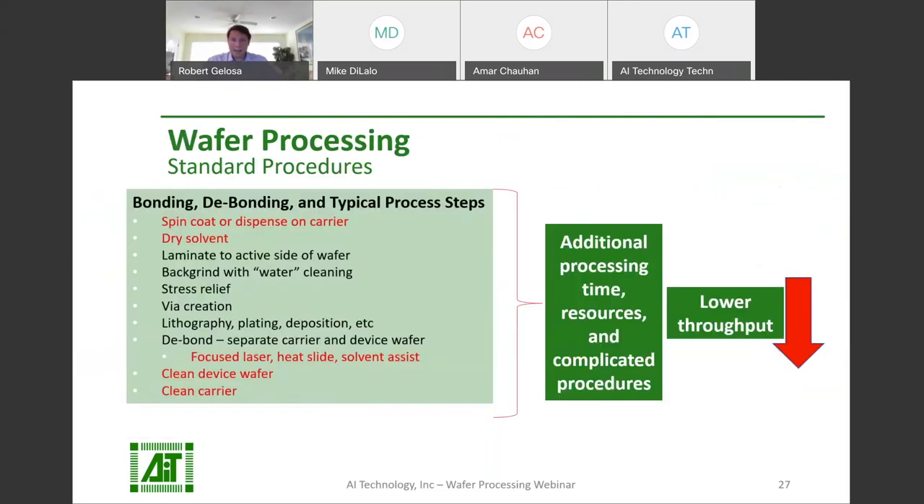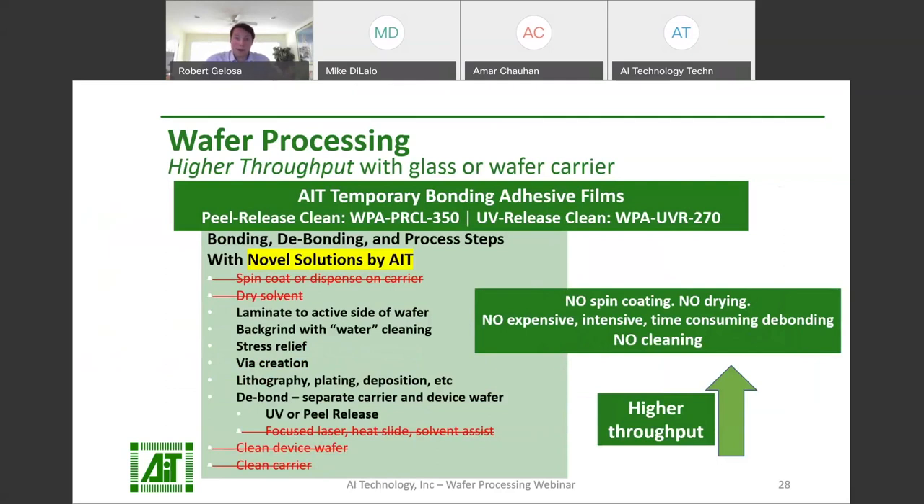The spin coating, drying, and curing seen with traditional temporary adhesives add time and steps to the bonding process. Traditional methods of debonding require time and resources. Debonding and cleaning the wafer and the carrier can be time-consuming and are important limiting factors in wafer throughput. AIT saw the opportunity to boost throughput by offering adhesive films that release clean. WPA-UVR-270 is a UV release material and WPA-PR-CL-350 is a peel release material. They leave no residuals, so there's no need for cleaning steps for either the carrier or the device wafer.